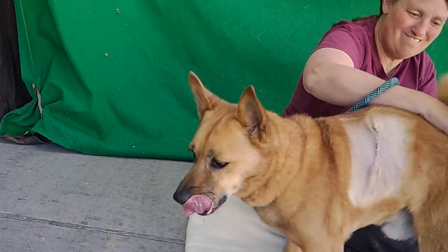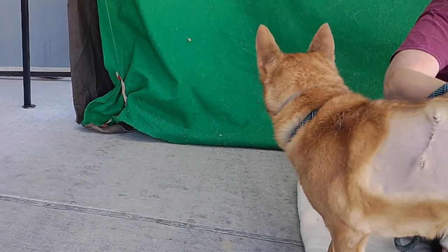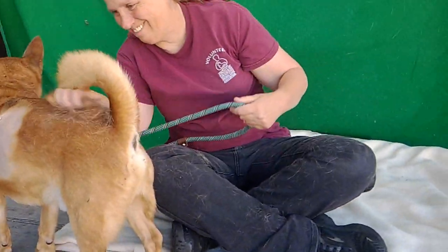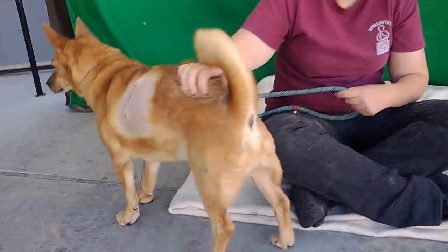If you would like a sweet, kissy, cuddly guy to be your new best friend, then Jordan is the guy for you. Look at that, Jordan — show me that beautiful face again.